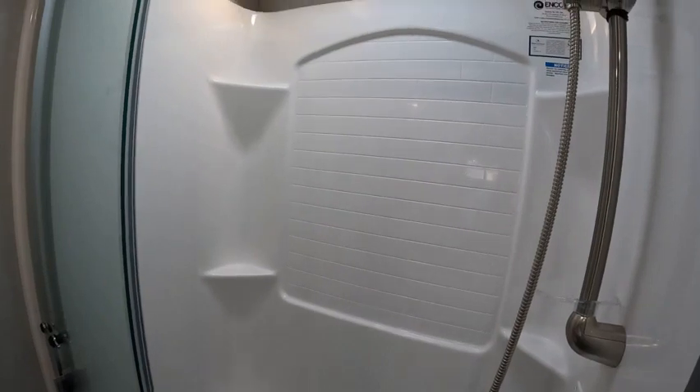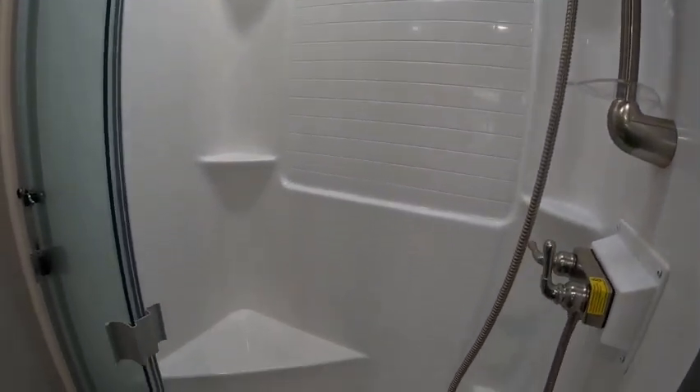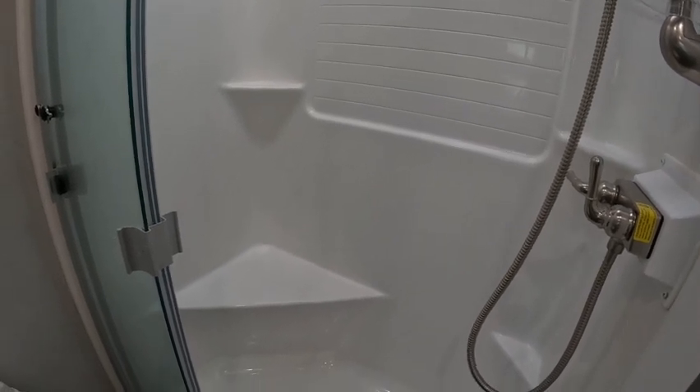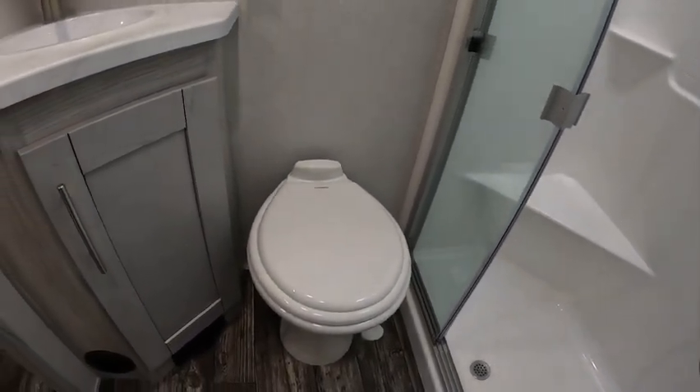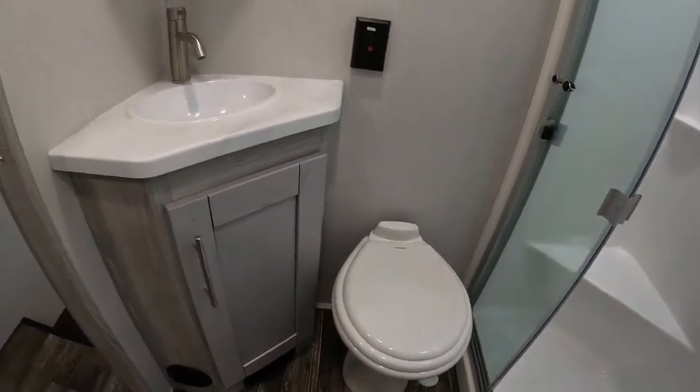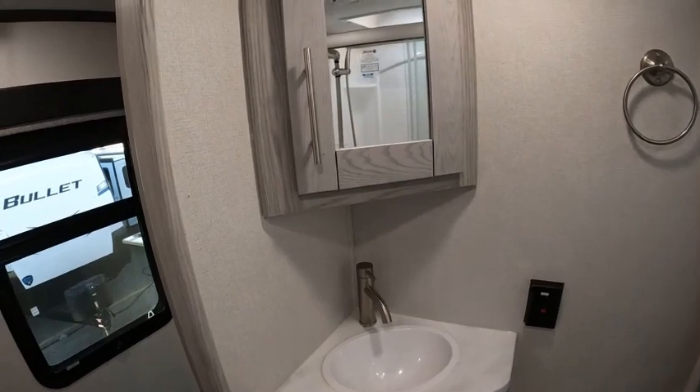Very nice shower — a tall person can take a nice comfortable shower. It also has a built-in bench. Plenty of space for the toilet, sink, and medicine cabinet.